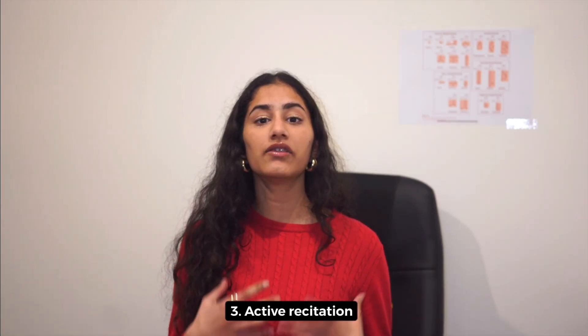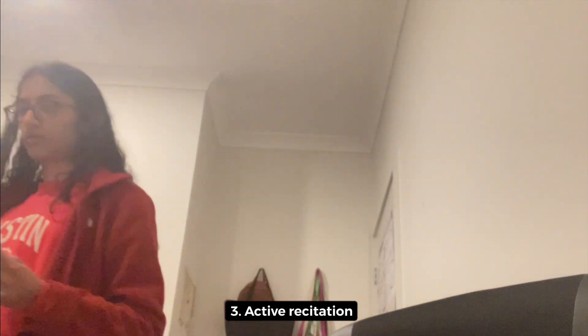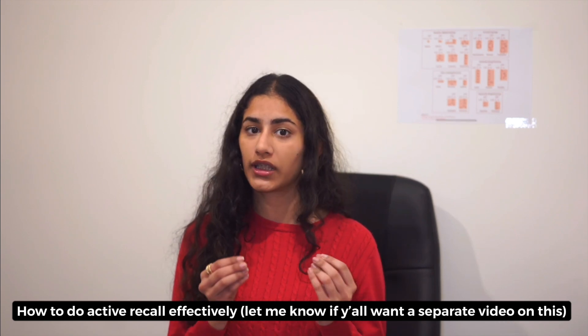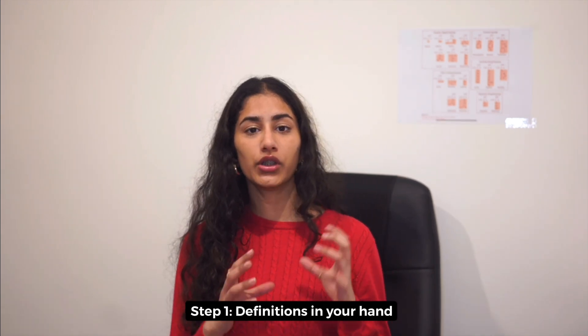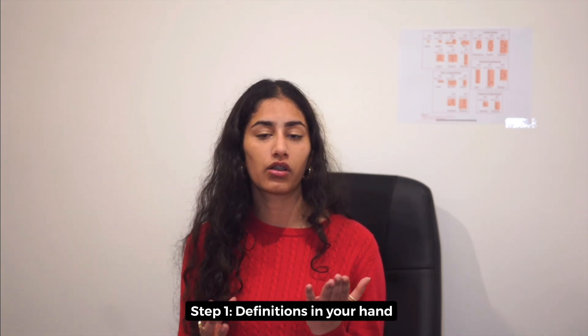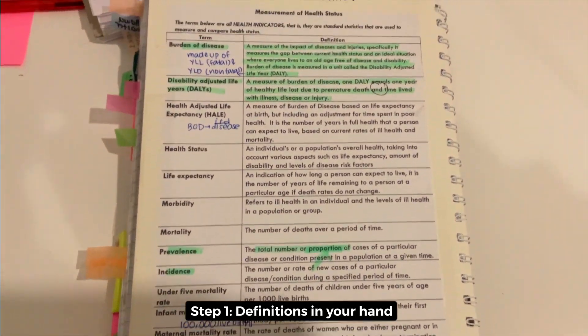The third thing is using your voice — actively reciting those definitions or the information you want to memorize through active recall. Here is a step-by-step guide on how to do the active recall part of the walking method properly. First, make sure you have the definition in your hand and recite it out loud. For instance, recite the WHO definition of health out loud once.